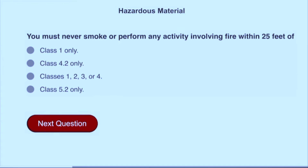You must never smoke or perform any activity involving fire within 25 feet of classes 1, 2, 3, or 4.